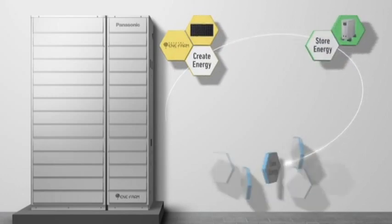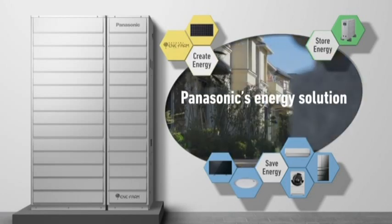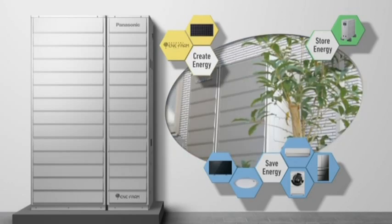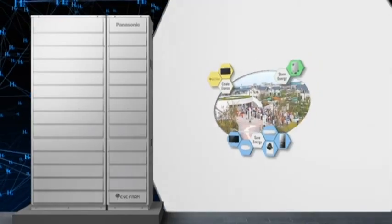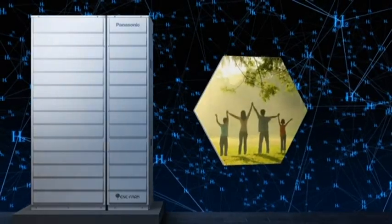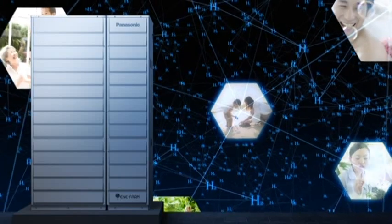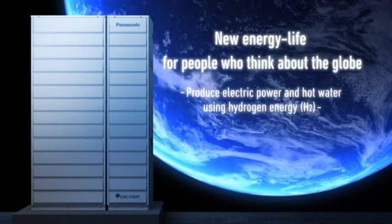Panasonic's Energy Vision is to provide a better life and a better world by creating, storing, and intelligently using energy without extra effort from residents. The key product for this solution is Enifarm, which efficiently creates clean energy. Using hydrogen energy, we can live in harmony with nature and enjoy an ecology-minded lifestyle. Such a lifestyle will surely contribute to the future of the globe and should be passed on to our children. Aspiring to a new lifestyle with hydrogen energy, Panasonic is committed to the continued development of Enifarm.